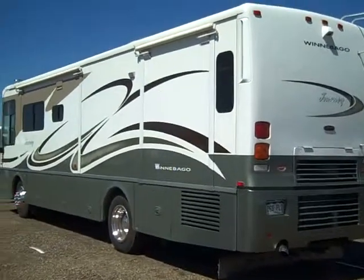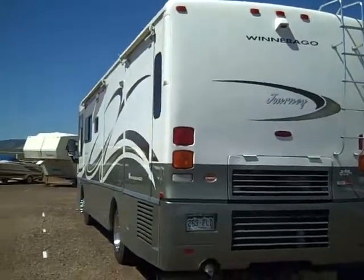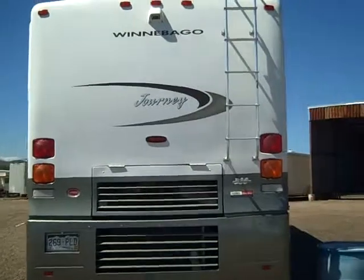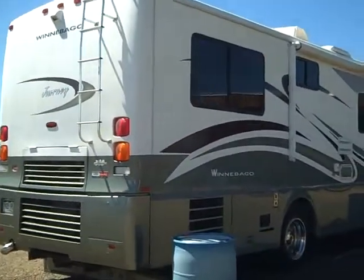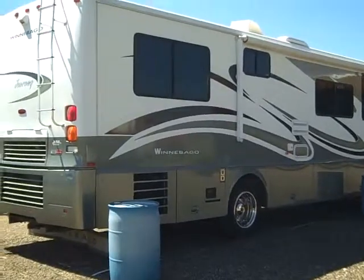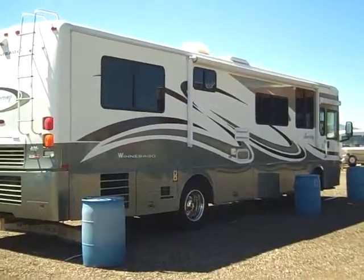It only has 39,000 miles, been serviced and ready to hit the road. That's a look around the outside. Why spend $200,000 when you can get this one that's almost new for a fraction?